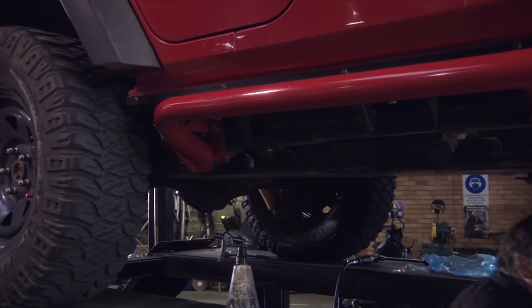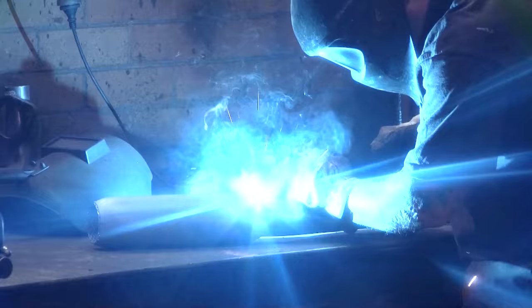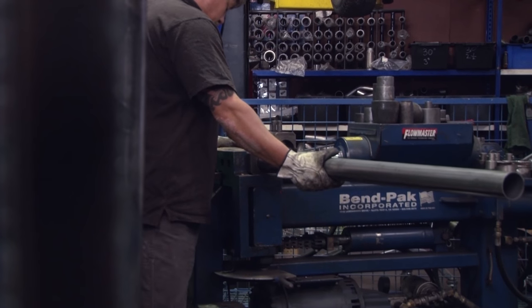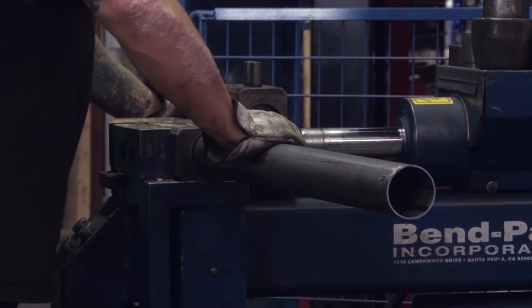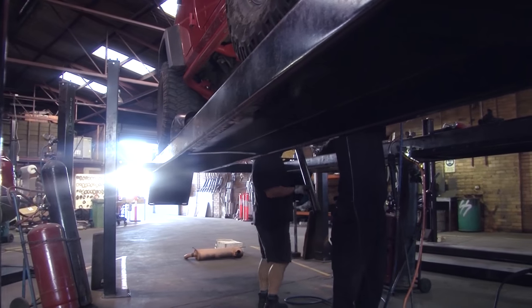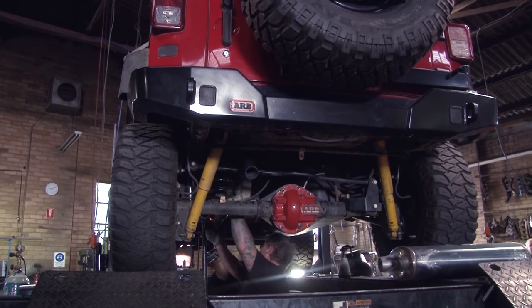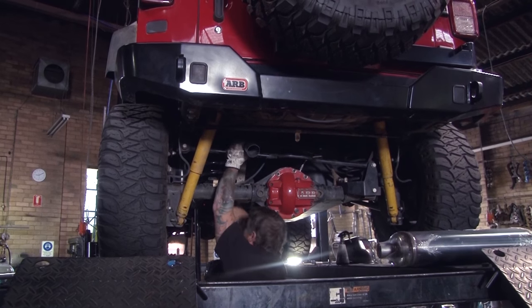This JK Wrangler has some good quality gear on it, so we're making sure it has a good quality exhaust as well. The benefits of getting a custom system fitted to your Wrangler are a nice quality sound, better economy, more power, and we can ensure the system is tucked up nice and neat, braced, and ready for your 4WD off-road experience. An experienced 4WD exhaust shop will make sure the system is hung on the hangers correctly and has the correct amount of clearance.